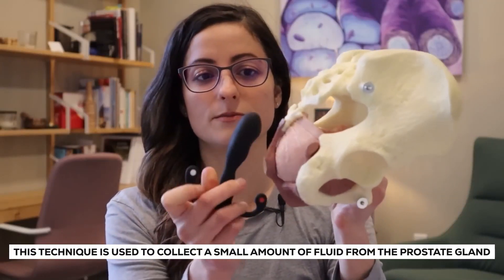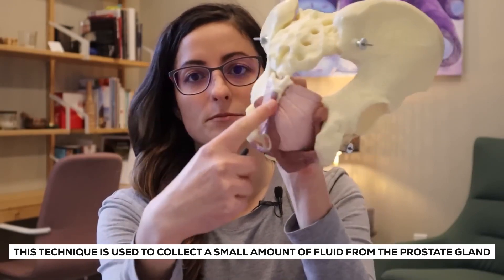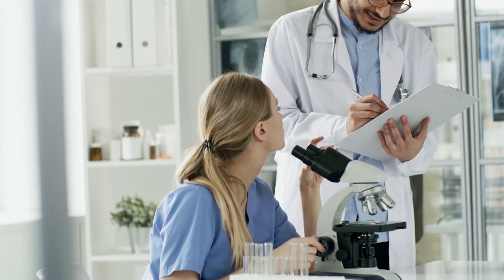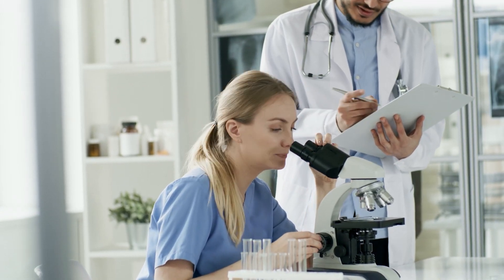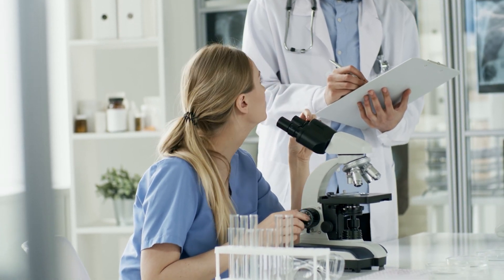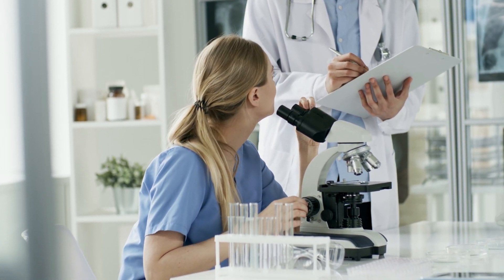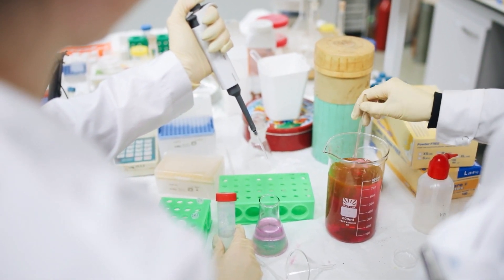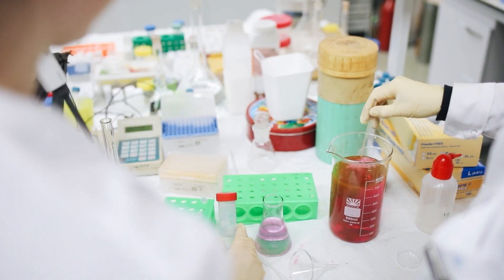On certain occasions during a prostate exam, a doctor may incorporate a prostate massage to collect a small amount of fluid from the prostate gland. The obtained sample is then examined under a microscope to gather valuable insights. The primary objective is to identify any indications of infection or other potential concerns affecting the prostate, helping doctors make informed diagnostic decisions.